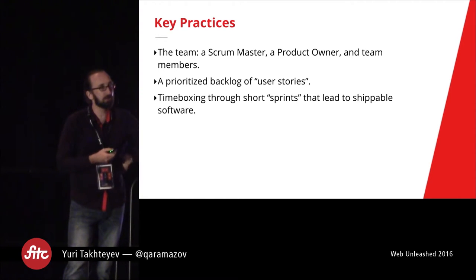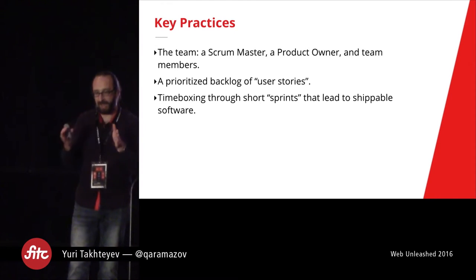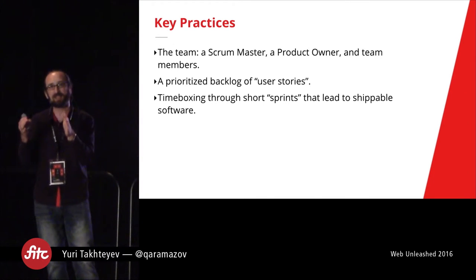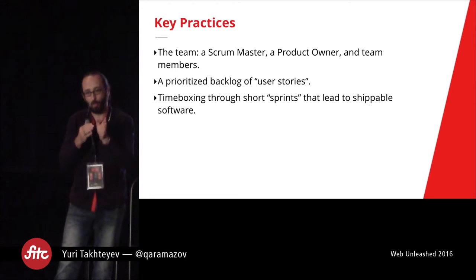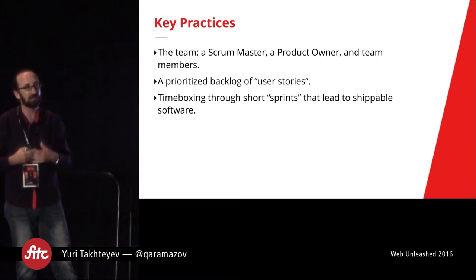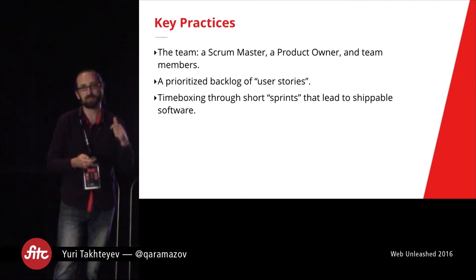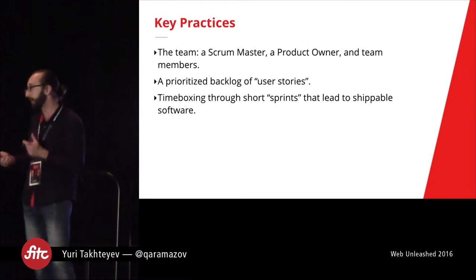The third idea is time-boxing through short sprints, which leads to shippable software. You make a plan for two weeks, try to get that done, and the goal is that whatever you took on within those two weeks is going to actually be an incremental improvement to the product — something that is, if not shipped, then at least shippable at the end. This helps stop work in progress and really speeds up that feedback loop so we can be sure we're building stuff that we want.